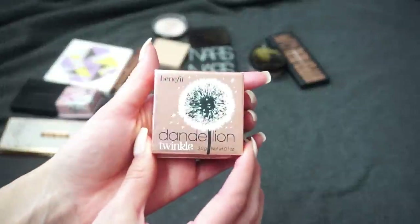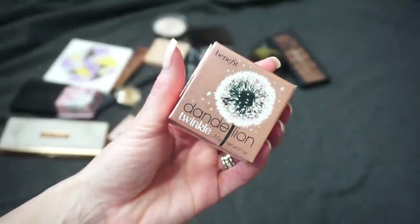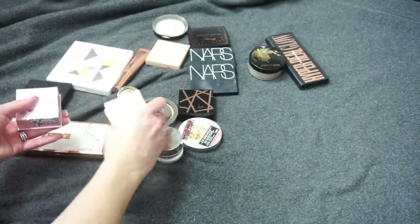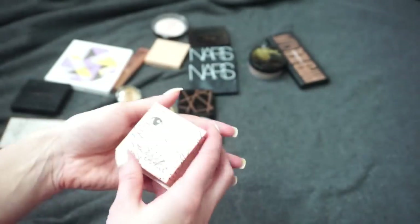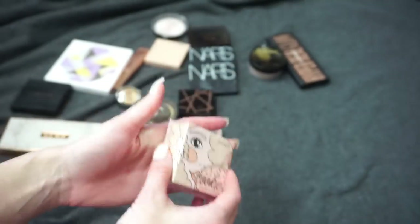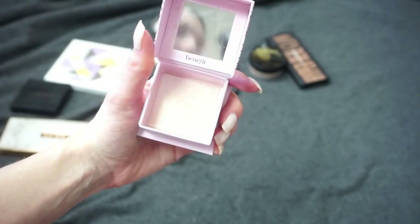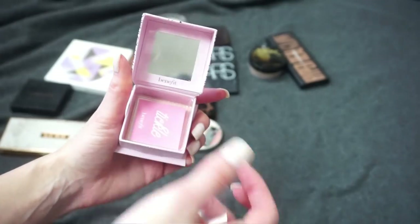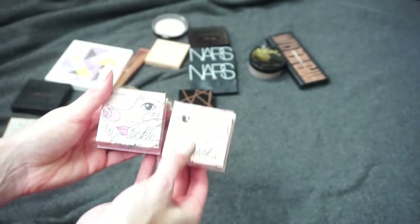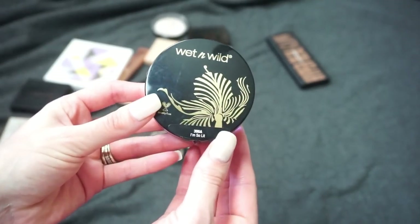From Benefit I have three highlights. The Dandelion Twinkle — I'm not really a fan of the box packaging with Benefit, and this one I just don't use very much. It's very subtle and I don't reach for it, so I'm going to declutter that one. I also have Cookie, which I bought myself — I think Cookie is a really pretty highlight. Then Benefit recently sent over their Tickle highlight, which I haven't even tried yet. I want to compare it against Cookie, so I'm going to keep both Cookie and Tickle.